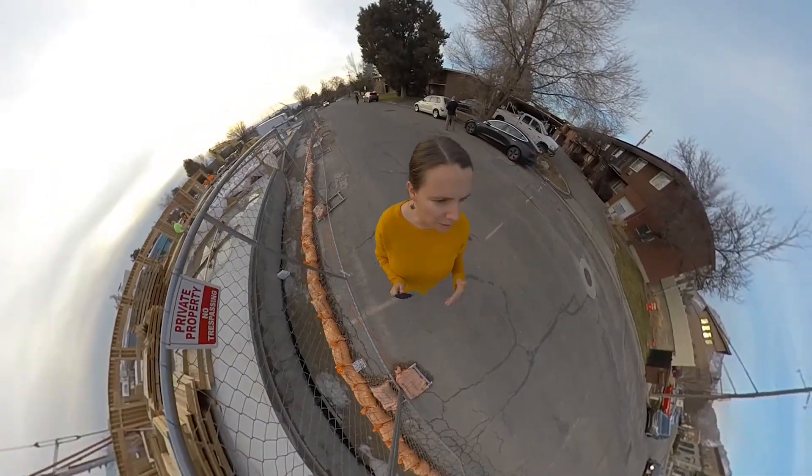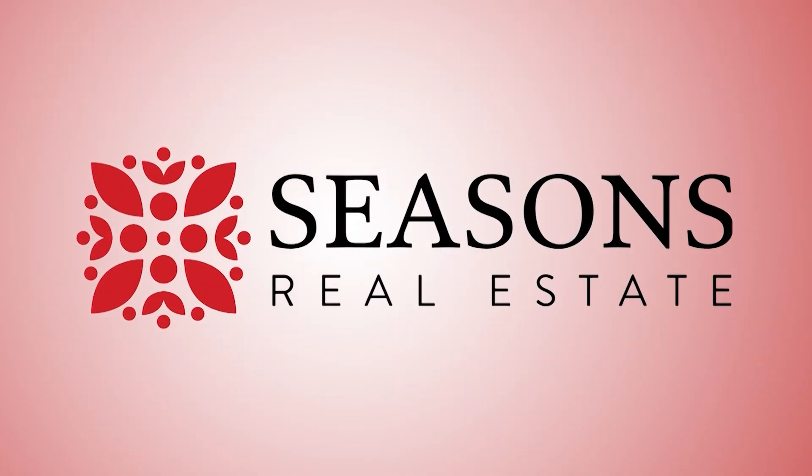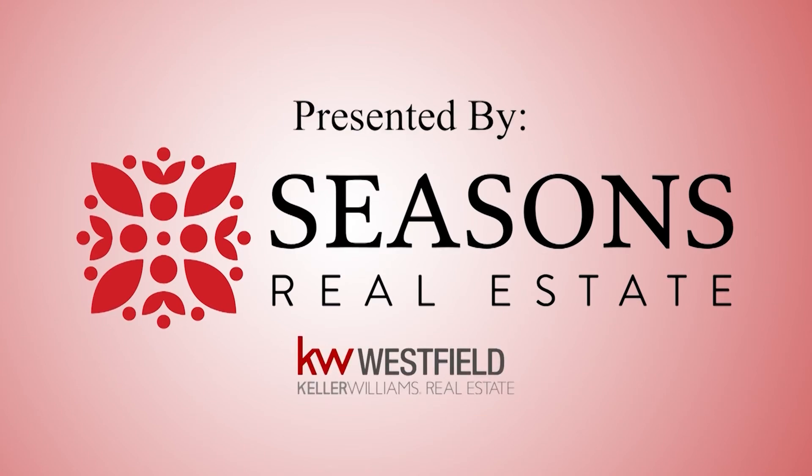Hey everyone, thanks for joining me today. My name is Brady Summers with Seasons Real Estate and today we're going to go on a tour of Orem, Utah.